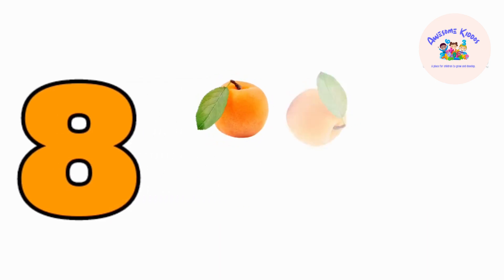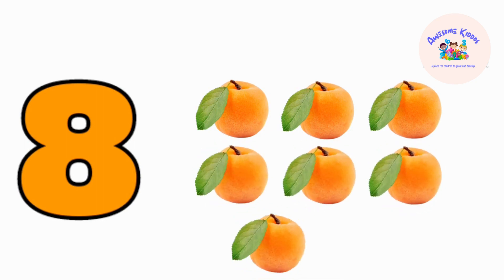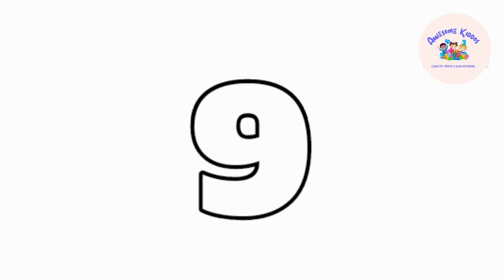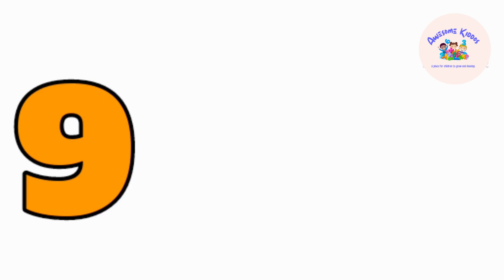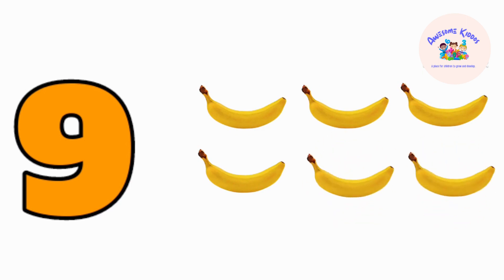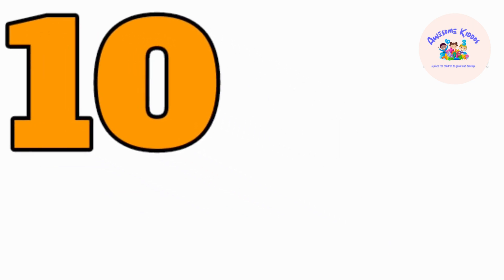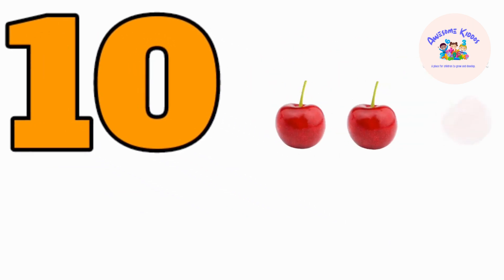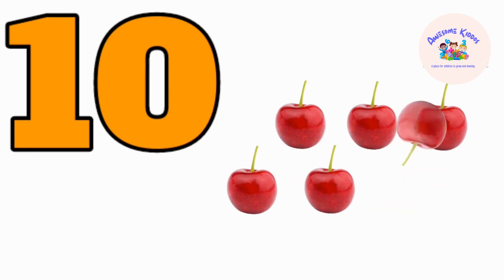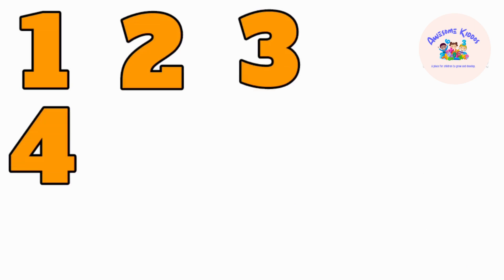One, two, three, four, five, six, seven, eight — eight apricots. Nine — one, two, three, four, five, six, seven, eight, nine — nine bananas. Ten — one, two, three, four, five, six, seven, eight, nine, ten — ten cherries.